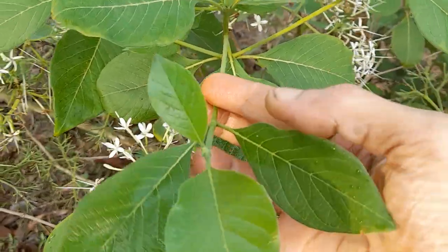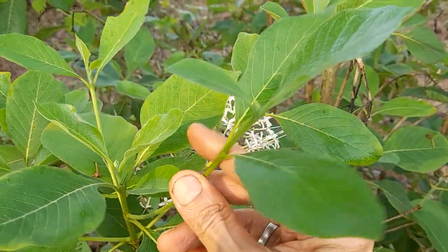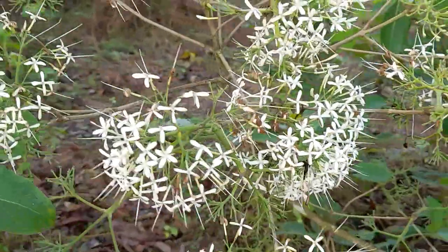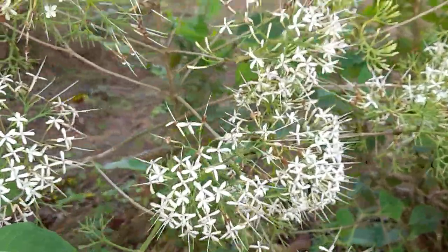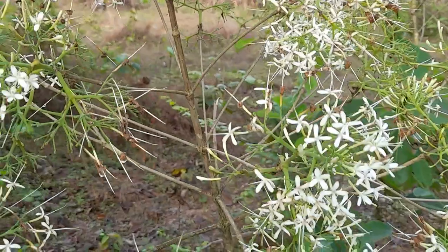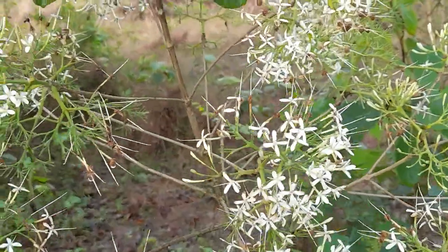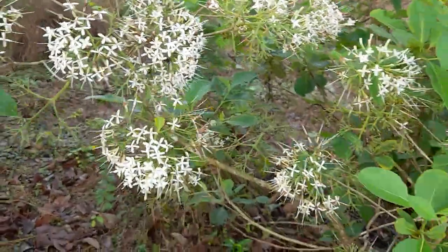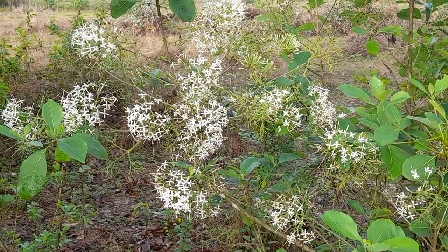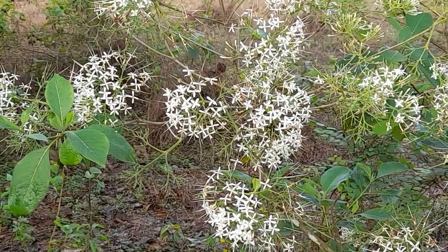I'm not a trained botanist so I don't know the technical terminology, but these leaves come in pairs. Apart from that, it attracts a lot of butterflies. It is a host plant for some beautiful Indian butterflies — the larvae eat the leaves — and also Pavetta produces plenty of nectar, so butterflies like to hang around this plant.